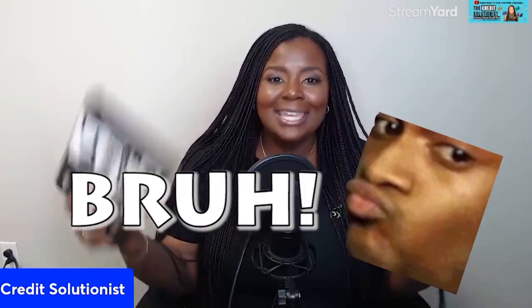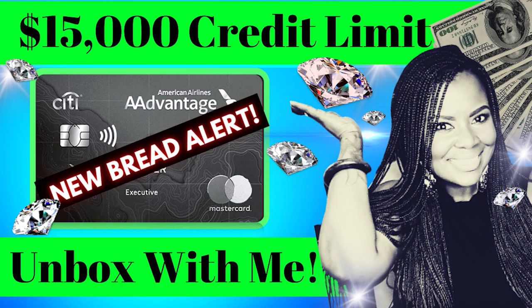Whenever I choose a credit card product, I'm always looking for something that's going to benefit me not just in my regular everyday life, but also going to finance those trips that I may want to take. Well, I said trips — I kind of gave it away. It's a travel card. So in today's unboxing, we're going to be talking about the American Airlines AAdvantage Executive World Elite MasterCard.